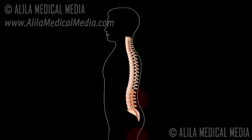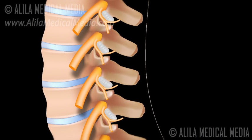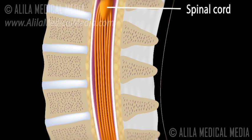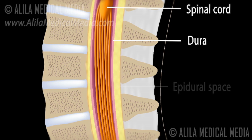Lumbar epidural injections are performed for management of low back pain and leg pain. The spinal cord and the nerves have a covering called the dura. The space around the dura is called the epidural space.